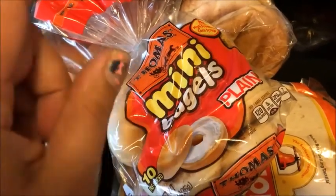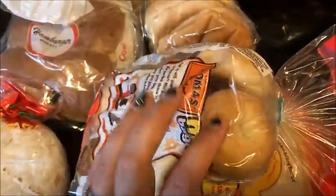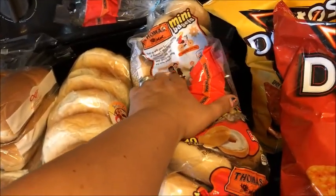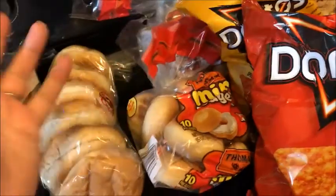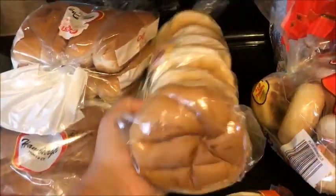I got some bagels for the bacon, egg, and cheese breakfast bagels. I also got another bag of bagels — we're going to try to do our own pizza bagel bites as a snack.